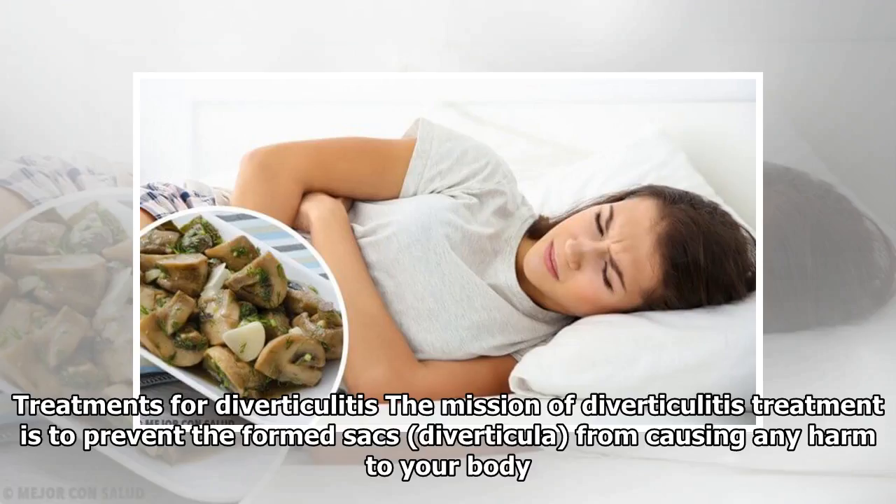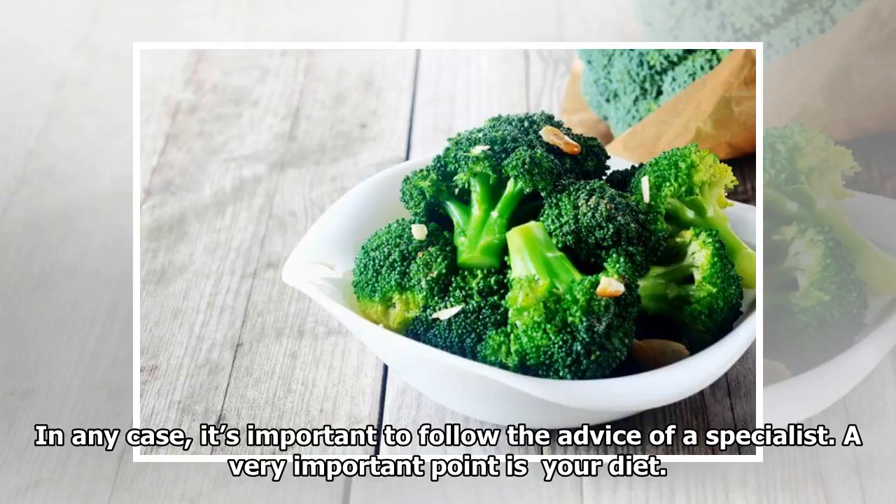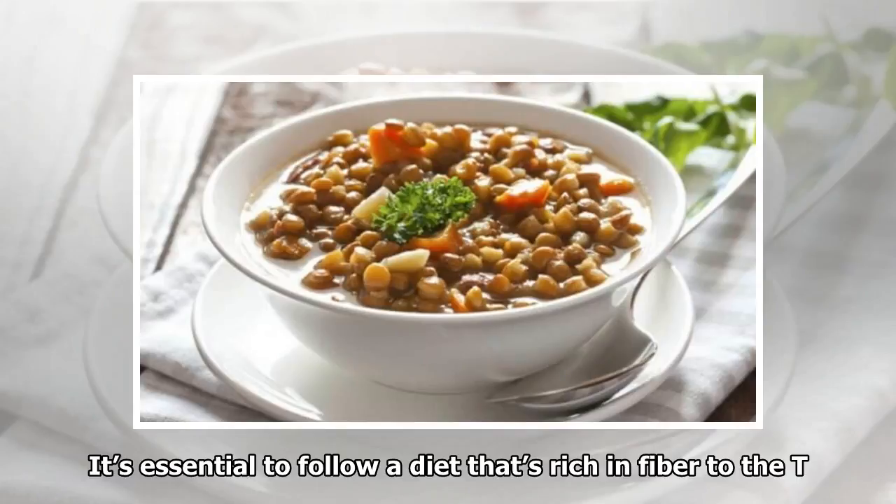Treatments for diverticulitis: The mission of diverticulitis treatment is to prevent the formation of diverticula from causing any harm to your body. In any case, it's important to follow the advice of a specialist. A very important point is your diet — it's essential to follow a diet that's rich in fiber.